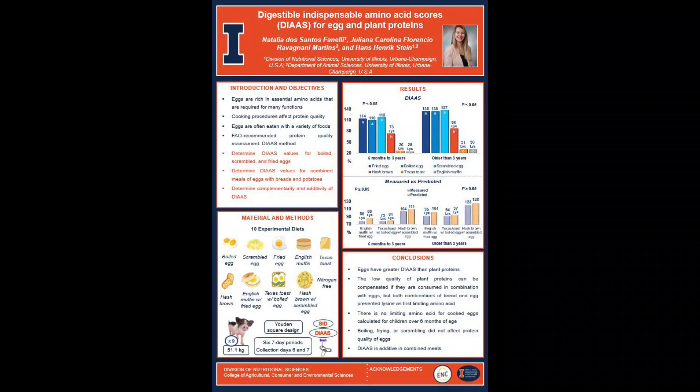Hello everyone, my name is Natalia Fanelli. I work at the Stein Lab. I'm a master's student here and I've been working on evaluating protein quality for human foods using pigs as a model. Today I'm going to present a poster that we presented at the Dietary Protein for Human Health Conference.